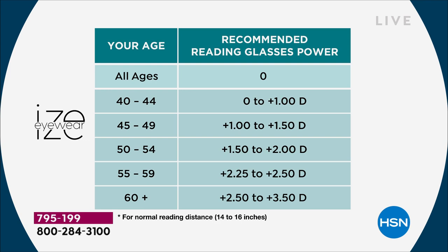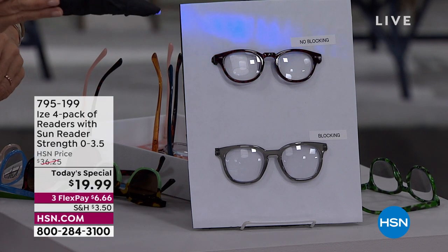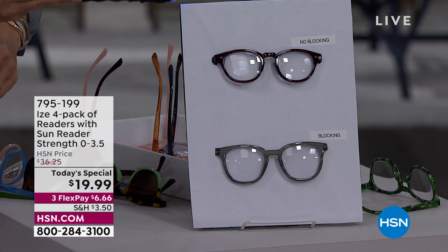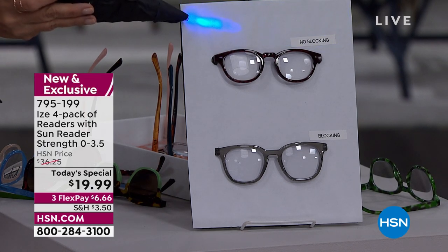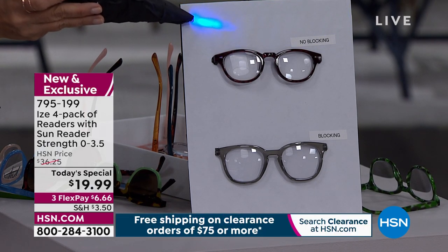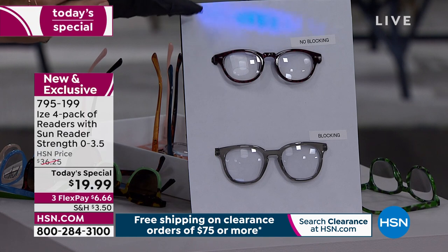795-199 is the item number. Blue light technology is building up in recognition — but you have to see it to believe it to understand how much difference it makes. All these devices we look at — video games, your television, your phone, tablet — they emit blue light. Even the sun emits it on top of everything else.